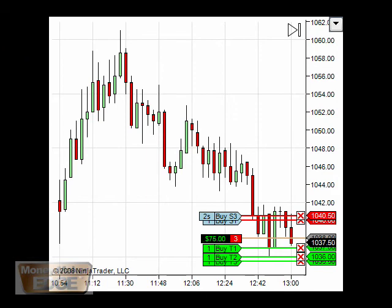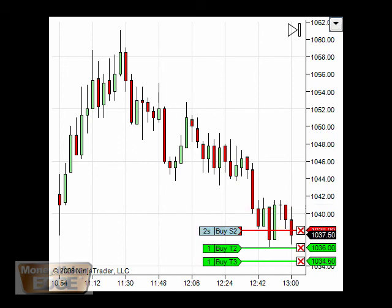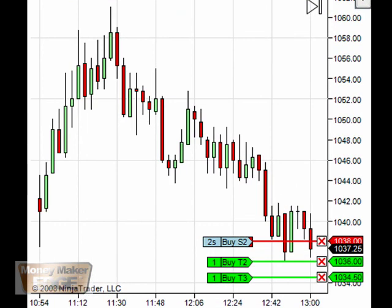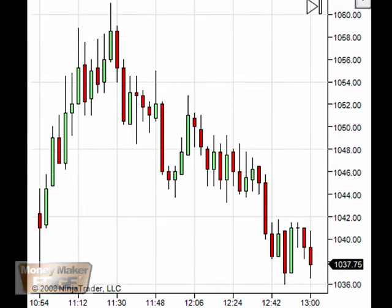We jumped in again at 38. First target taken — it's only a 10-second trade, so we have 50 bucks on the first one. This is so volatile, let's just rein it in. And we're out — so another 50 on top.